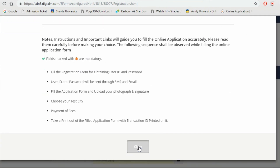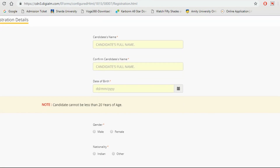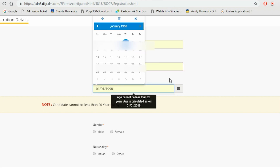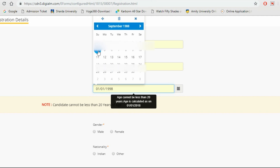From there you can fill your application form. Click close on the box that appears. Then you'll see the registration detail section. You have to register yourself here. First, write the candidate's name, then re-enter your name for confirmation.